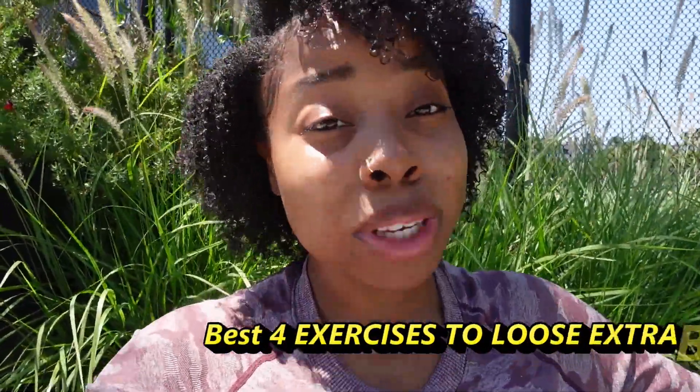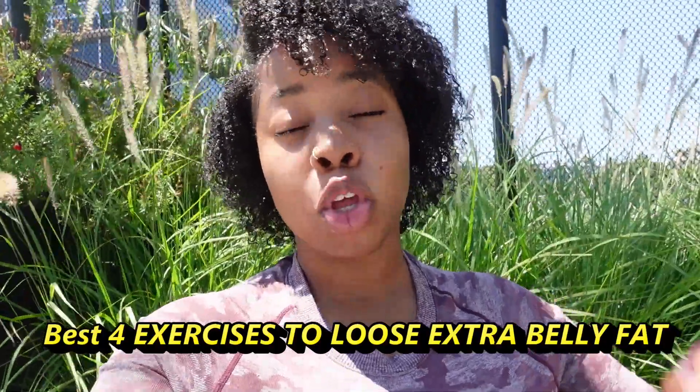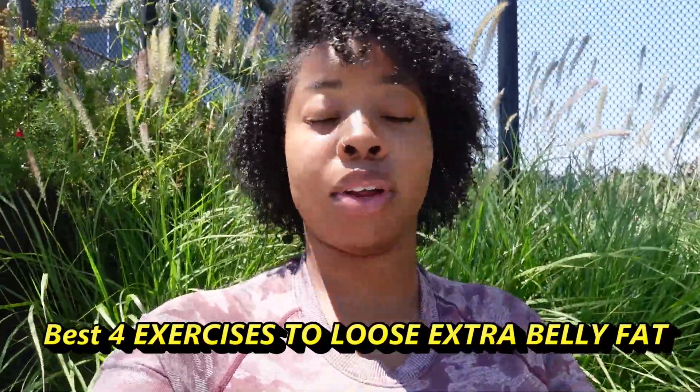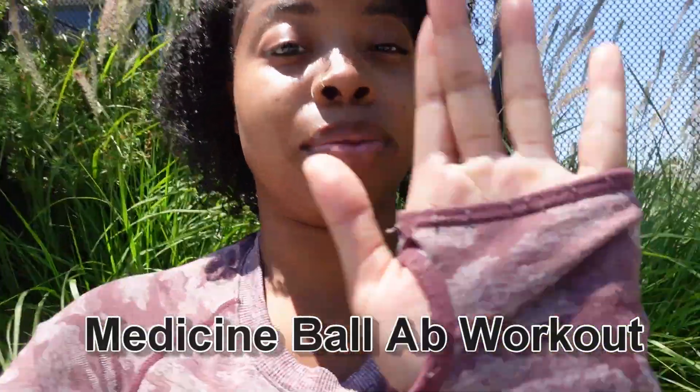Feeling lazy but wanting to lose weight but you're too lazy to get up? I'm going to show you guys my favorite ab workouts where you don't even have to get up. You can sit down and even lay down and finish these workouts. Super effective and helps you lose a ton of belly fat. Let's get into it.